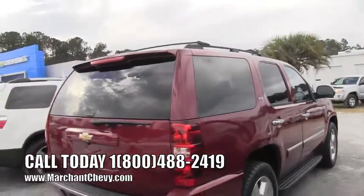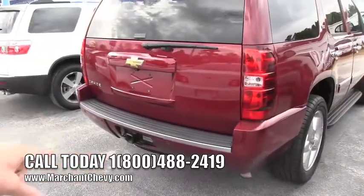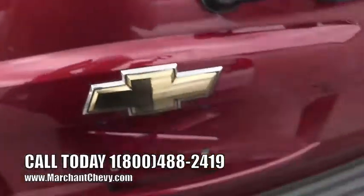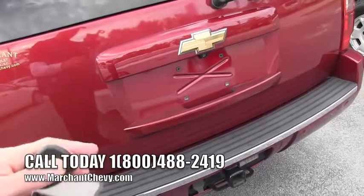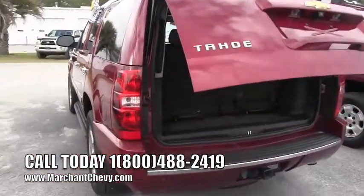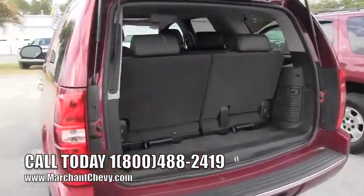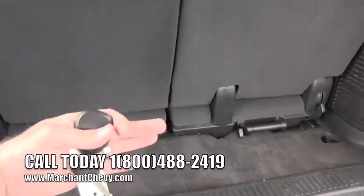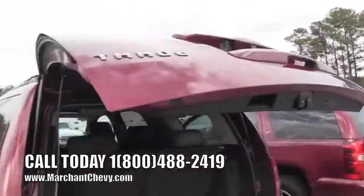At the back of the LTZ you're getting a trailer package, backup sensors in the back bumper, and a backup camera so you can see what's going on when you're backing up. If you have a boat, that's an absolutely wonderful feature — the sensors and the backup camera make things easier. This one has a power tailgate; hold this button down and it opens right up. There are third-row seats in the back that you can remove if you need more room, then hit the button and the tailgate drops back down.